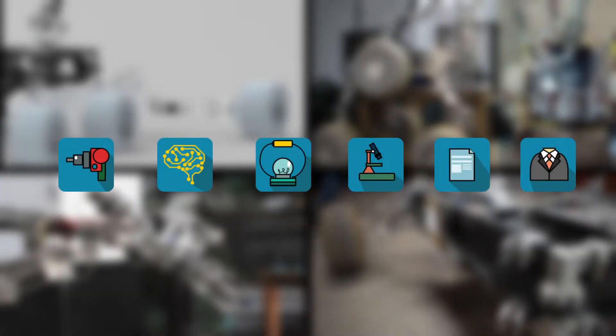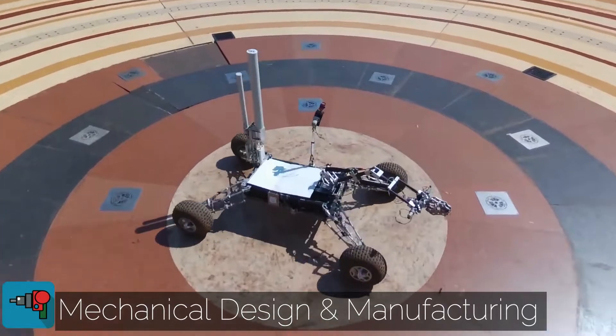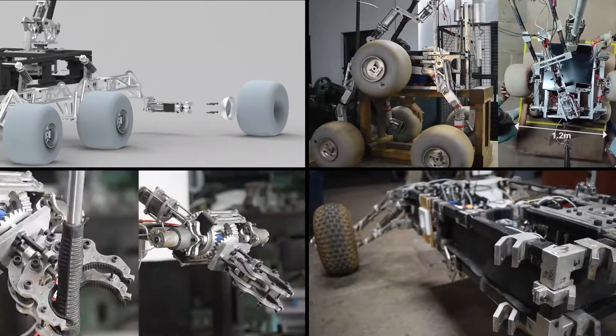We have six subsystems focused on acquiring competency in their respective sectors for efficient working. The base skeleton of the rover is provided by the mechanical design and manufacturing subsystem, which includes the wheels, suspension, chassis, robotic manipulator, and the science module.